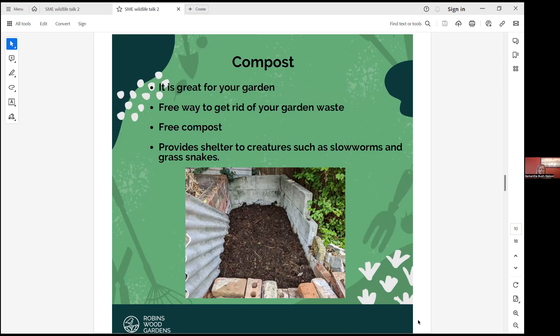Composting is a great way — it's amazing for your garden. It's free garden waste, free compost. You can sow seedlings into leaf mould and things like that. It's great for your garden anyway, and it's a great shelter for slow worms and grass snakes and other creatures that need to hide and keep warm over winter.